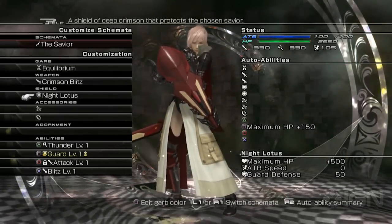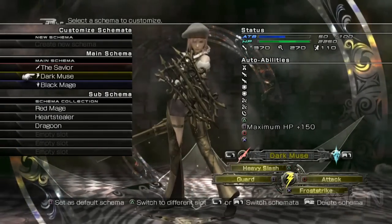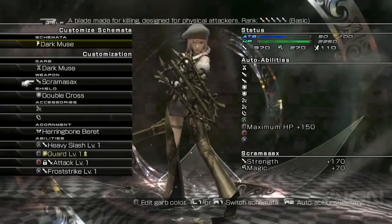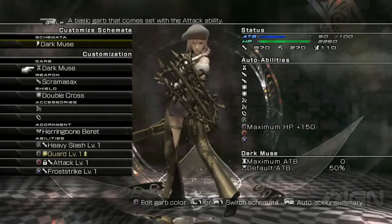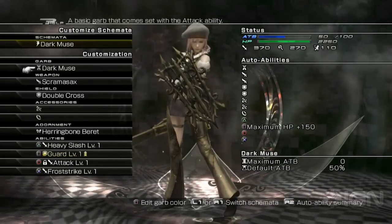In a fight, you can use the shoulder buttons on your controller to switch quickly between these three Schemata — let's just call them classes. As your ATB meter decreases from the use of abilities on one class, you can switch to another and allow that meter to recharge in the background while you're using the abilities associated with the new one.